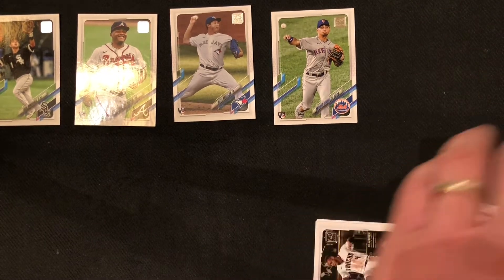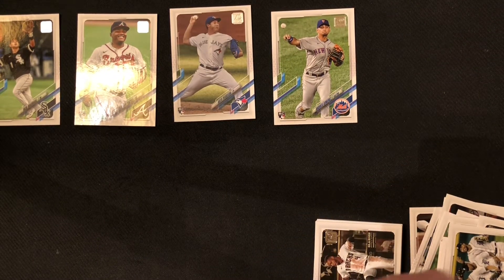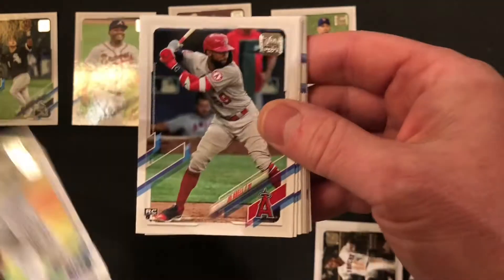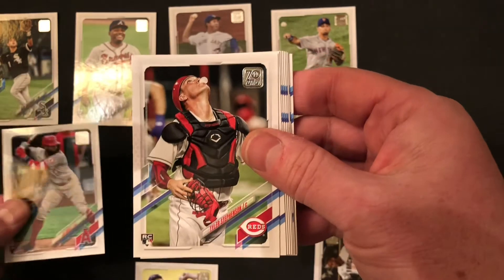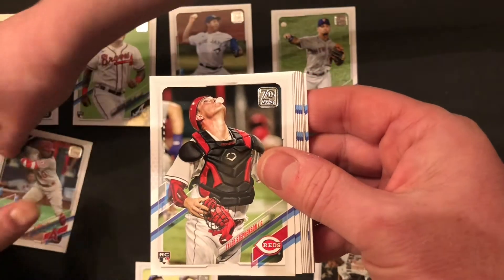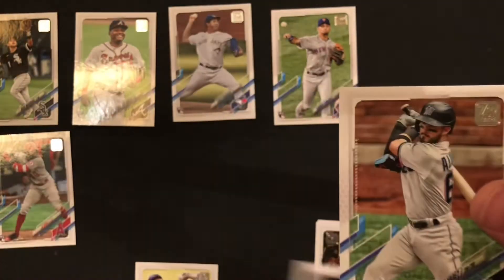Please hit that like button, please subscribe, and please hit that notification bell so you know when our videos are coming. Zach's getting very good at getting these packs open. Let's begin with Danny Duffy. That's one of the top three or four rookies in the set — that will go in our good rookie pile. Tyler Stevenson, another rookie.